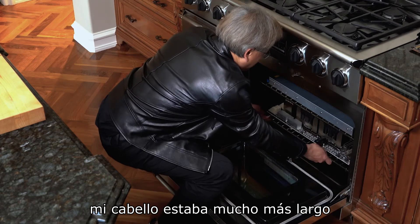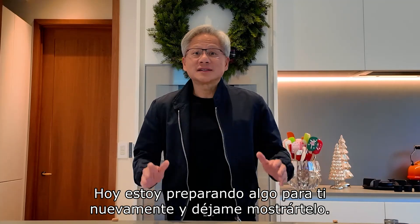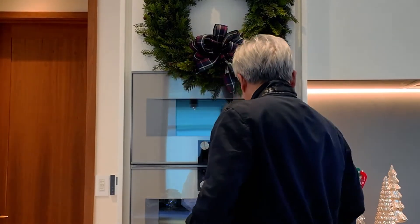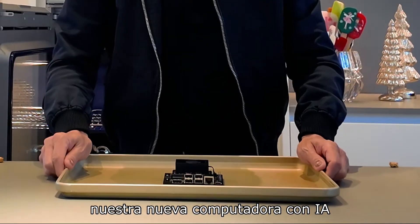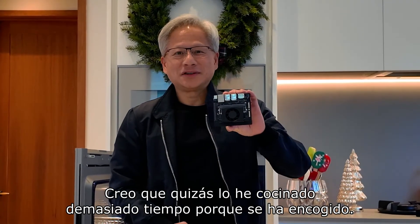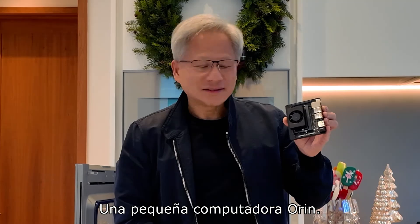My hair was a lot longer, and I lifted a brand new HGX out of my oven while I'm cooking something up for you again today. And let me show it to you. Ladies and gentlemen, our brand new AI computer. Look at this. I think I might have cooked it a little bit too long — it shrunk. The little tiny Jetson Nano. Little Orin computer.